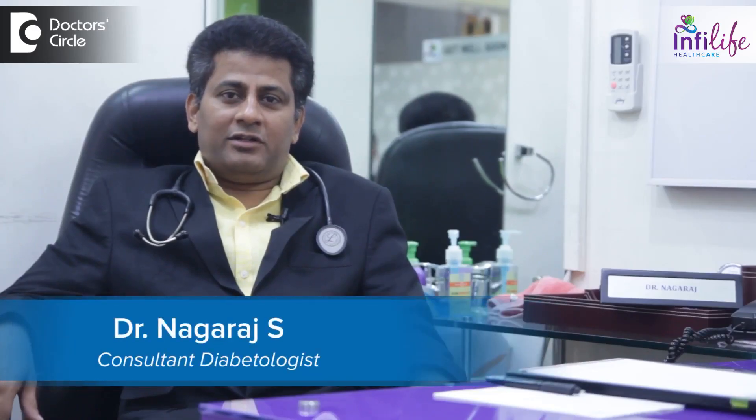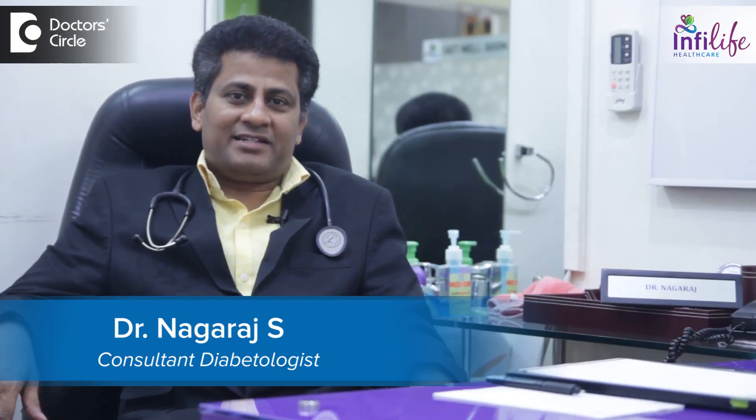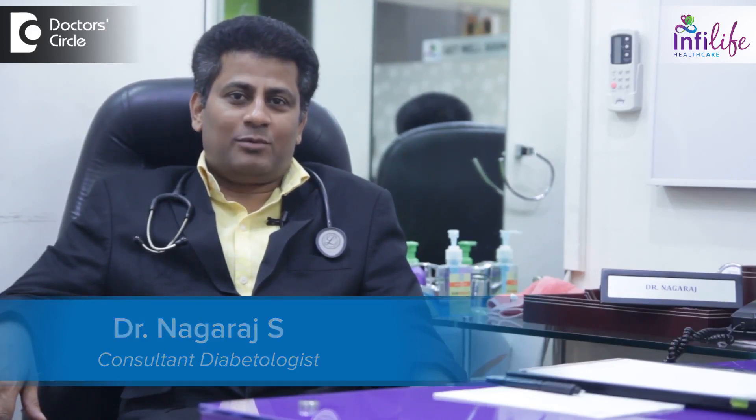I'm Dr. Nagaraj, Diabetologist at Infilife Private Limited. It's a Preventive Center for Diabetes and Lifestyle Disease. Basically we are here to share knowledge about preventive aspects, enlightening about diabetes and lifestyle diseases.